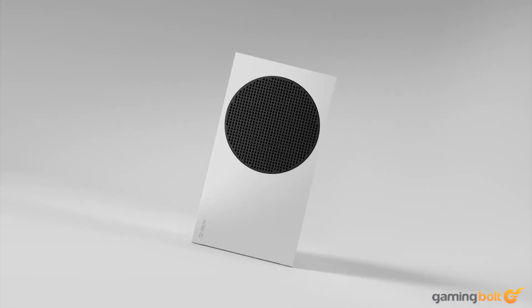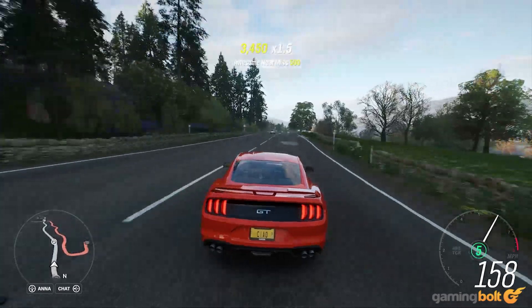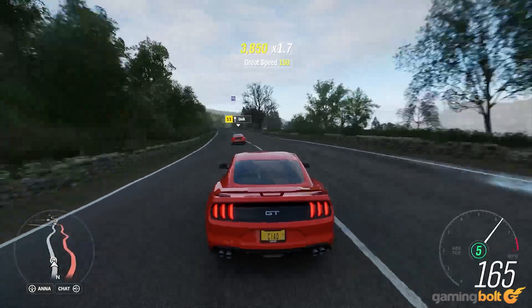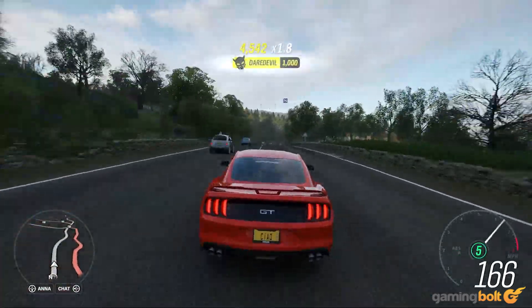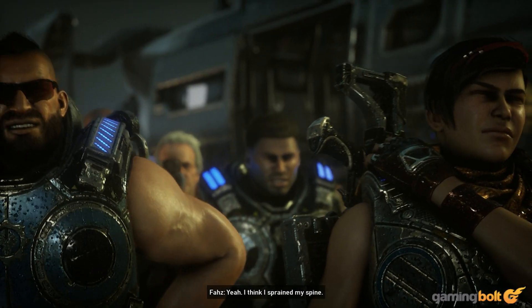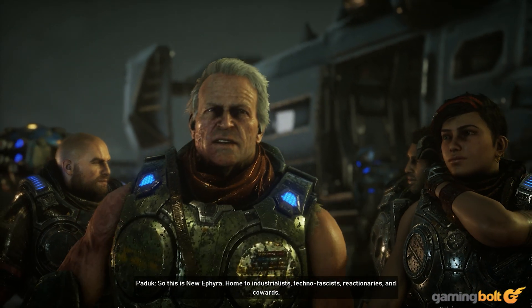Xbox Series S's insistence on providing next-gen gaming at a budget has drawn many comparisons to PC gaming. Of course, each platform has its own advantages and disadvantages, but it's rather intriguing to try to build a system that could match or even outmatch Microsoft's budget king in next-gen games and see what the price tag comes with it.